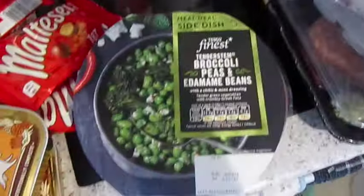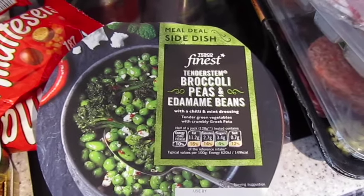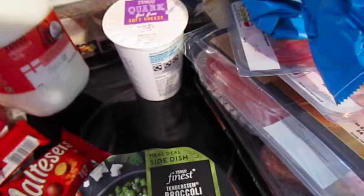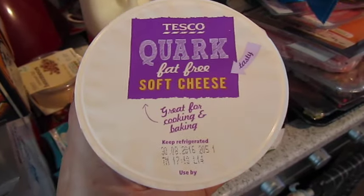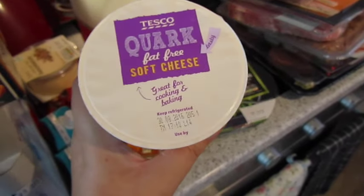Underneath I've got some Special K chewy breakfast bars, reduced fat hummus, and the Tesco Finest broccoli, peas and edamame beans — that seems to be rather standard in our food hauls of late. Four pints of skimmed milk. This quark was a substitution but it worked out in my favour because I actually ordered the smaller size and they gave me the bigger one, and Tesco only charge you for the item you ordered — so win. I'm going to attempt to make ice cream with this.